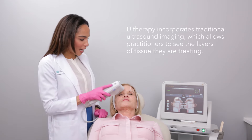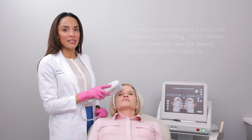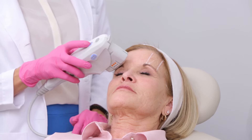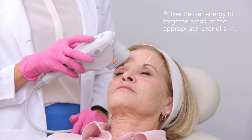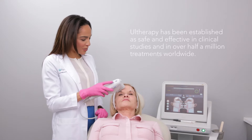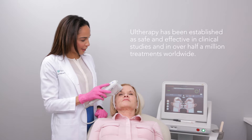What makes Ultherapy different and so effective is that you can actually visualize the layer of skin that you want to hit with the energy. That's important because everybody has different thicknesses of skin and we're trying to target exactly what we want to lift. These little pulses are delivering energy to the layer that I'm looking at here on the Ultherapy screen, and with it I know exactly where I want to be and the appropriate layer that we want to hit.